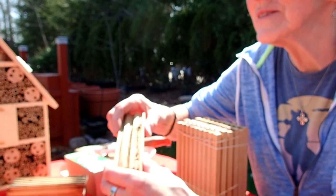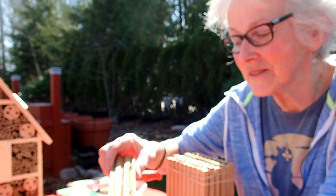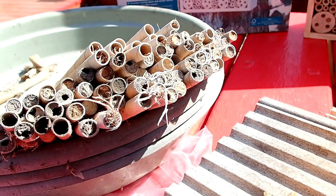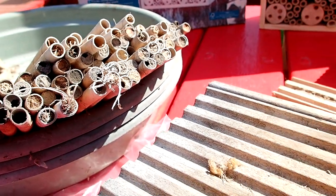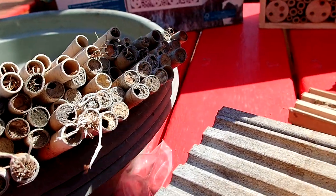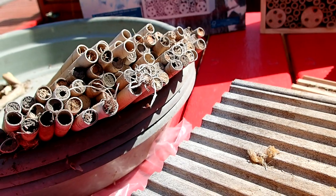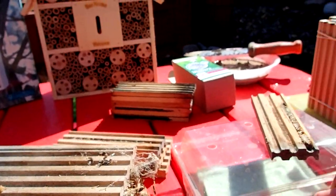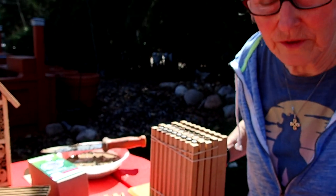When you see a finished tube, you will see a little leaf patch. That's hard to tell on these because they're from last year. When they immediately start packing their tubes, you can see the green versus the brown mud quite easily.